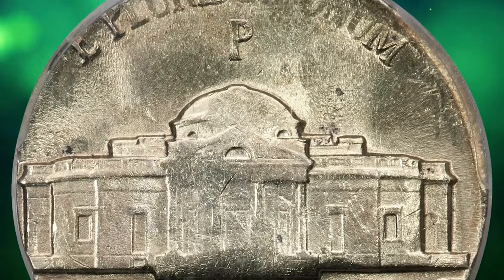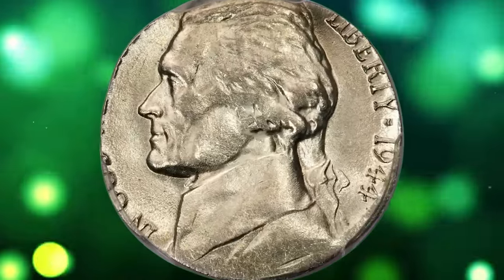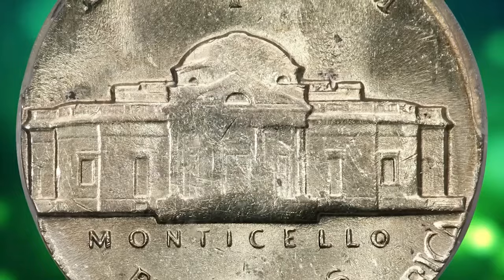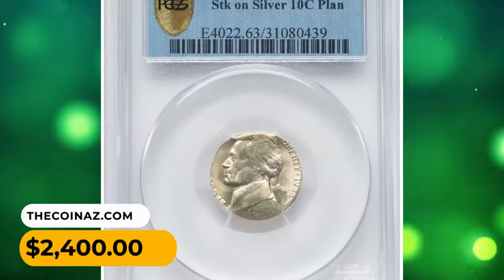The strike is uncentered with most of 'We Trust' and 'United States' off the flan. Liberty and the date have a stretched appearance due to unrestrained outward metal flow. It was sold for $2,400.